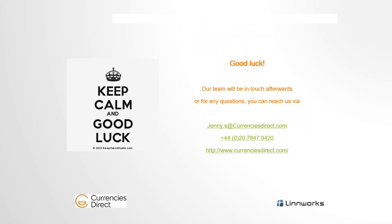Those are my three tips. Good luck with your selling — whether you're already doing so or just starting out. If you have any questions, we'll have a Q&A session afterwards, and you can also reach me at jenny.s@currenciesdirect.com.